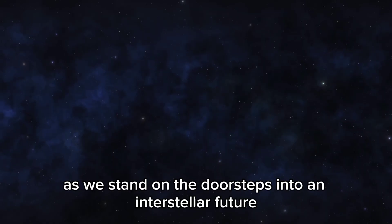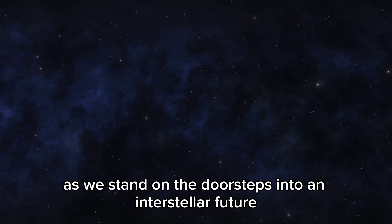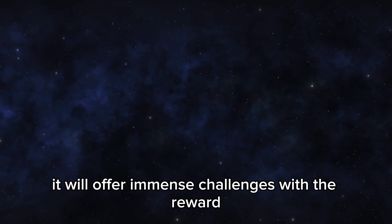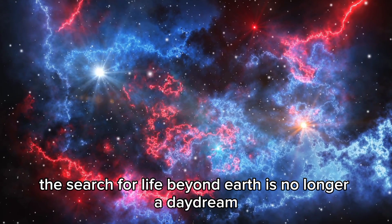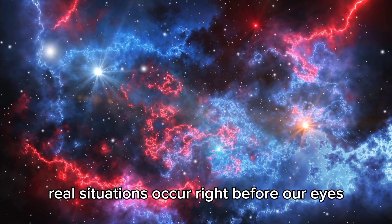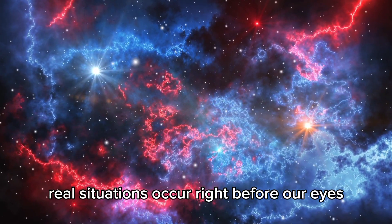As we stand on the doorstep of an interstellar future, it will offer immense challenges alongside great rewards. The search for life beyond Earth is no longer a daydream — it's becoming real right before our eyes.